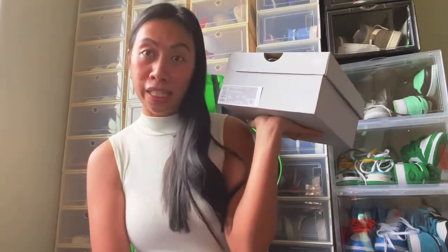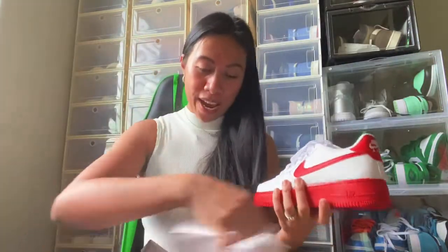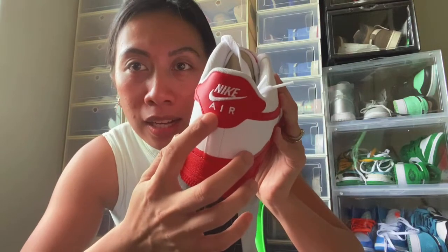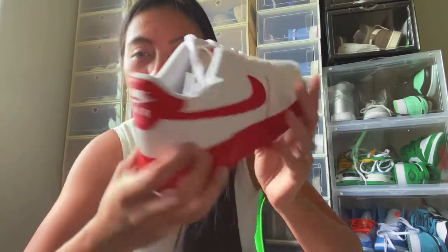The last item from Shoe Palace is also a Nike Air Force One — the Air Force 1 GS in White University Red. Regular price is 80 dollars and I got it for about 49 to 50 dollars. I love red, it's my favorite color, and I've been wanting these for a while. The outer sole, sides, tongue, and back tab are all red, with white and red combo — they're pretty clean.